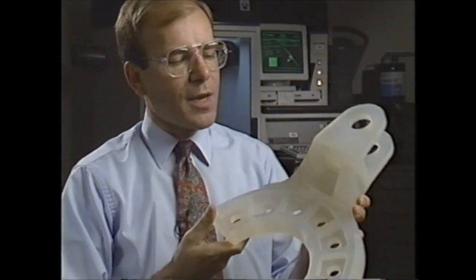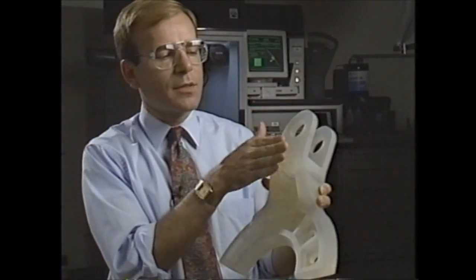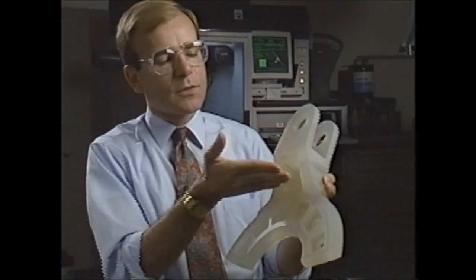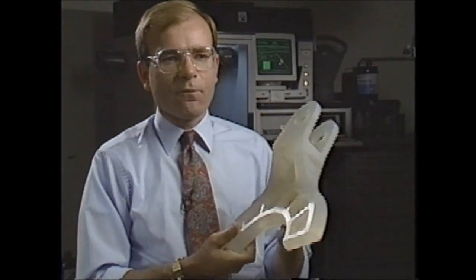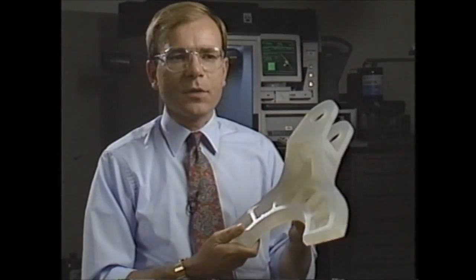Actually, most parts that we make are not nearly that small. In fact, a lot of them are so big that we can't make them in one piece. For example, this part — the lower portion was made in the machine and then I made the upper section separately and we just put the two pieces together. We've had pieces that are even four feet long that we've put together in sections, and it works out fine.